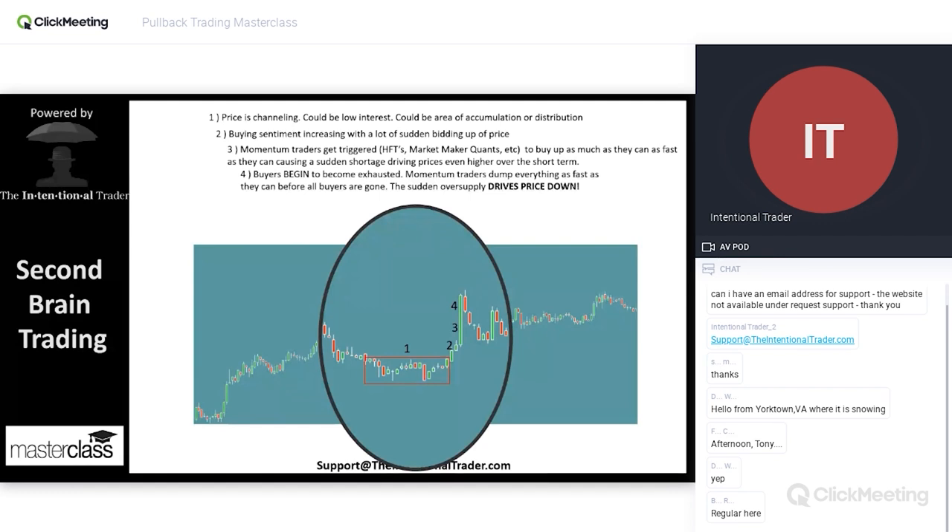Momentum traders have created this edge by causing this unnatural increase in price. Now, one-minute charts — a lot of people just don't get it. How in the world can you trade one-minute charts? I want to trade five-minute, ten-minute, fifteen-minute charts, one-hour charts. Here's my logic on that.